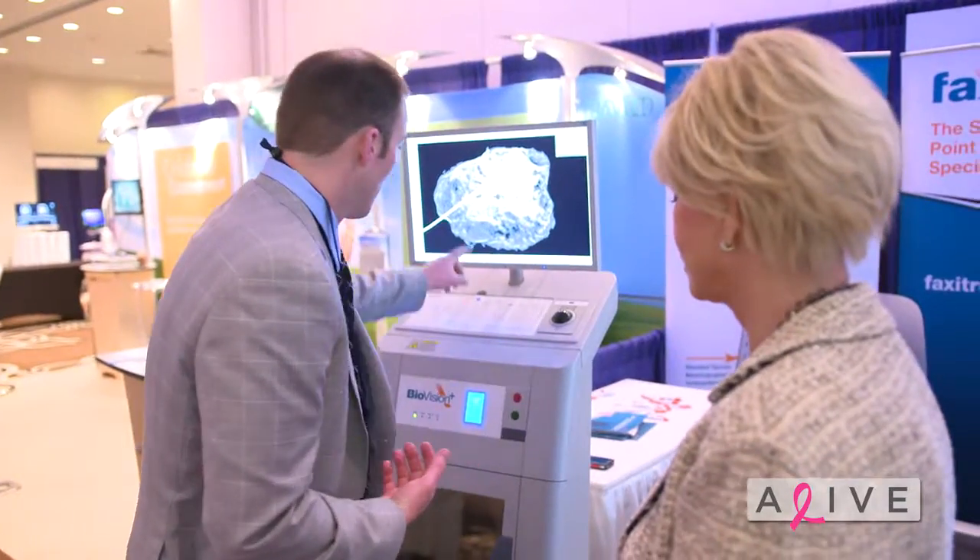I'm here at the Miami Breast Cancer Conference. As a patient, I know that there are a lot of questions, and what we're really excited about with this channel is being able to give you access to the doctors, to the new technologies, and to the answers that will help you in your journey. I'm happy to take you inside and get the answers to your questions. This room has a lot of booths where we'll find all the latest technology in the diagnosis, screening, and treatment of breast cancer.